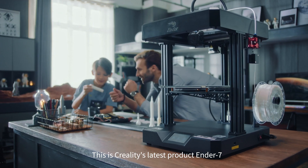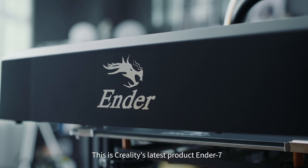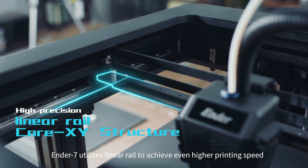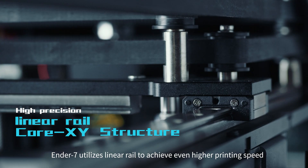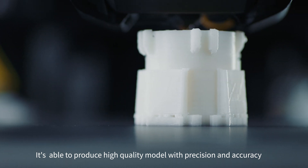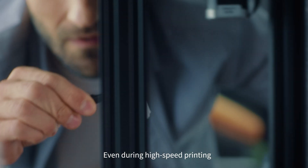This is Creality's greatest product, the Ender 7. In addition to a Core XY structure, the Ender 7 utilizes linear rail to achieve even higher printing speed. It's able to produce high-quality models with precision and accuracy, even during high-speed printing.